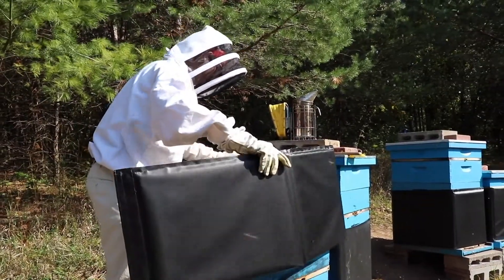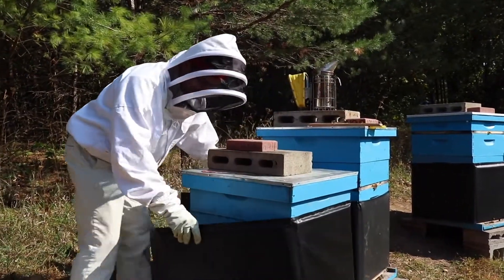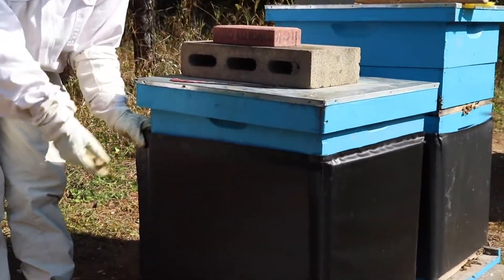This is a nice easy custom wrap, but what I want to do is make sure that the hive can access the bottom entrance and the top entrance.